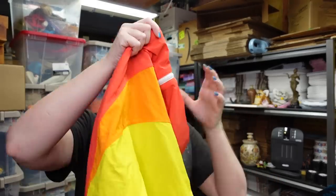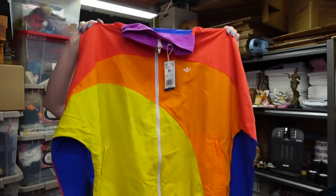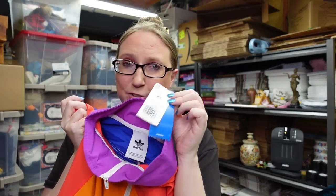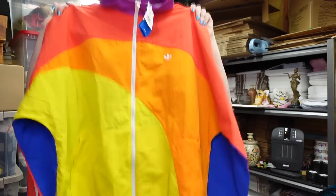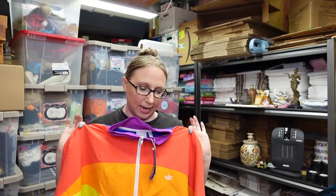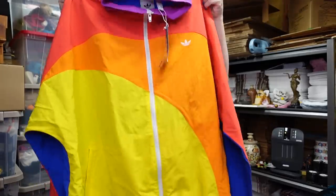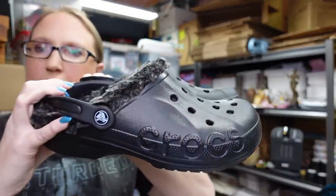The first thing I got was this Adidas windbreaker. It's got these wonderful rainbow colors all over it. This was brand new, still has the original tags attached. It's a size extra large. This was only five dollars, which I think is an amazing deal considering it was new with tags. I listed it as a buy it now for fifty-nine dollars and ninety-nine cents.